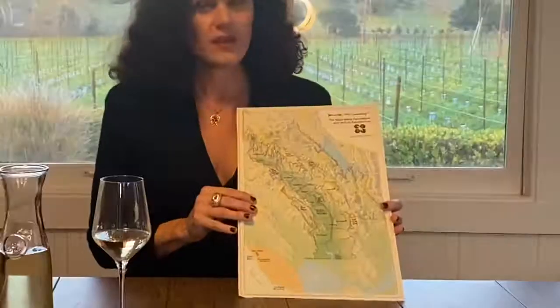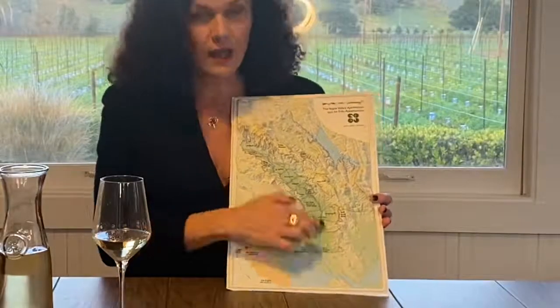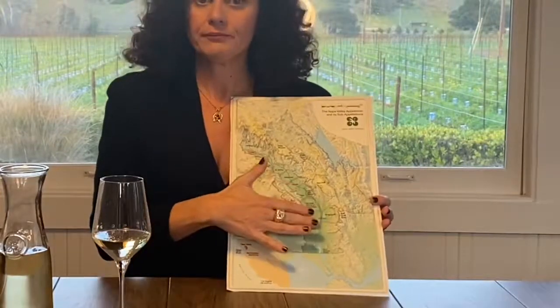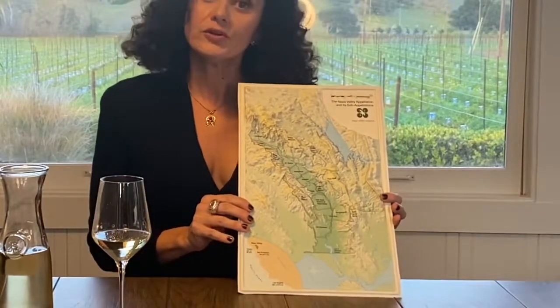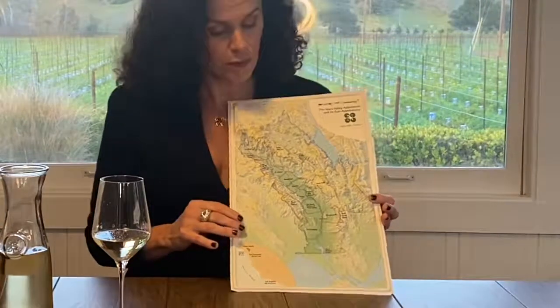Here's a map of Napa. Sauvignon Blanc comes mainly from Oak Knoll AVA in the southern part. This is where the temperatures are more moderate and this area excels in producing white wines, especially Sauvignon Blanc, as the cooler nights and longer growing seasons maintain the acidity in our Sauv Blanc.